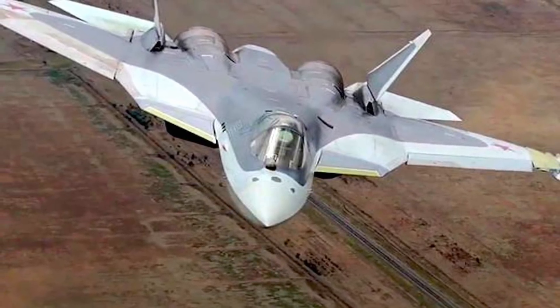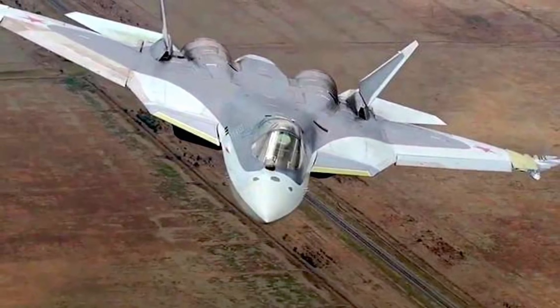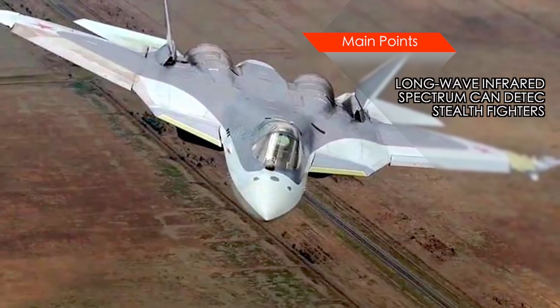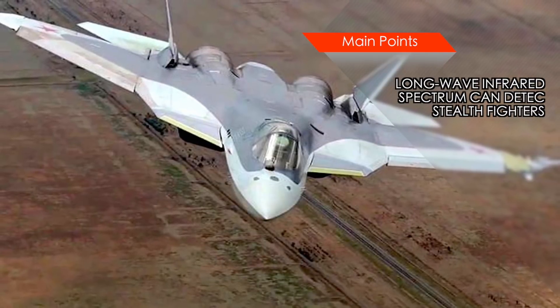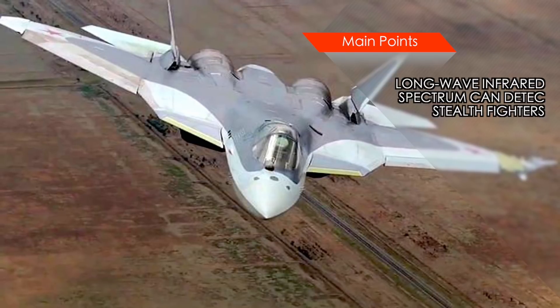But the current generation of stealth aircraft are not designed to suppress long-wave infrared spectrum. There is no countermeasure that can be retrofitted, as the airframe would likely have to be designed and developed from the outset to accommodate those technologies.